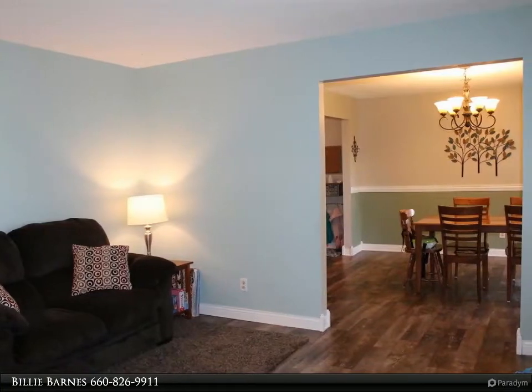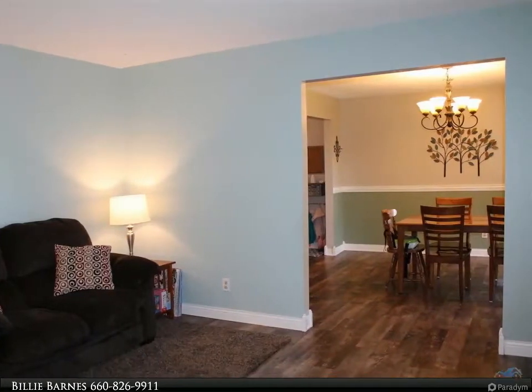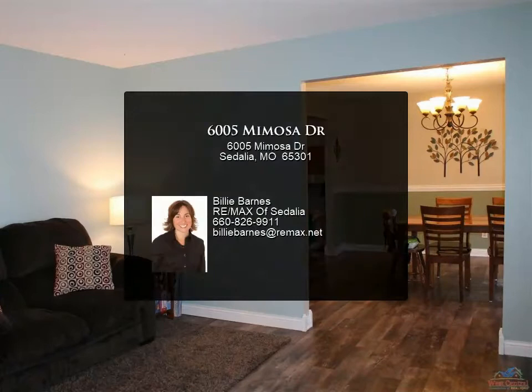Backyard offers a treed-backed property line perfect for wildlife views, garden space with established strawberry bed, and two sheds.